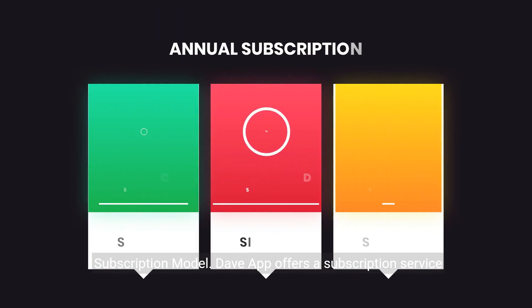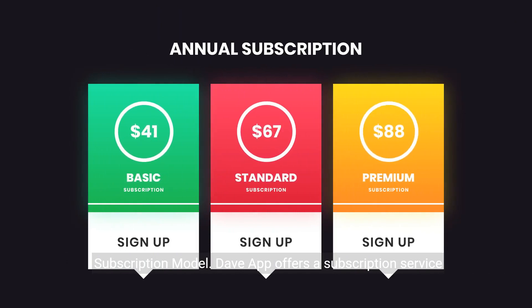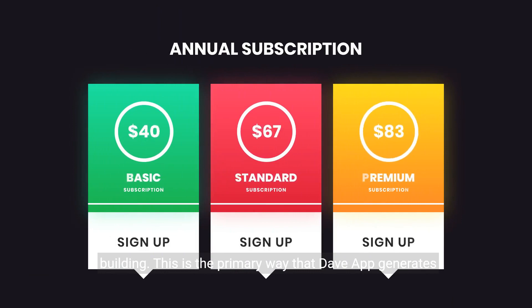Subscription model. DaveApp offers a subscription service that costs $1 per month. This subscription includes features such as overdraft protection, cash advances, and credit building. This is the primary way that DaveApp generates revenue.